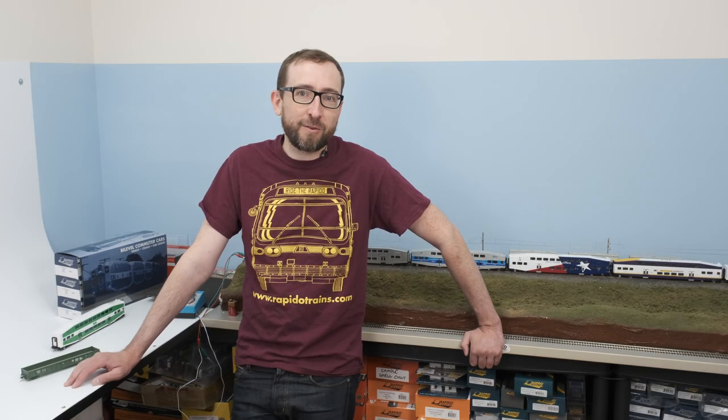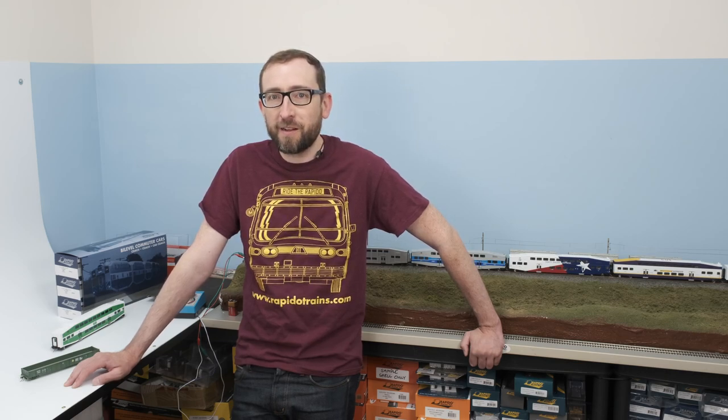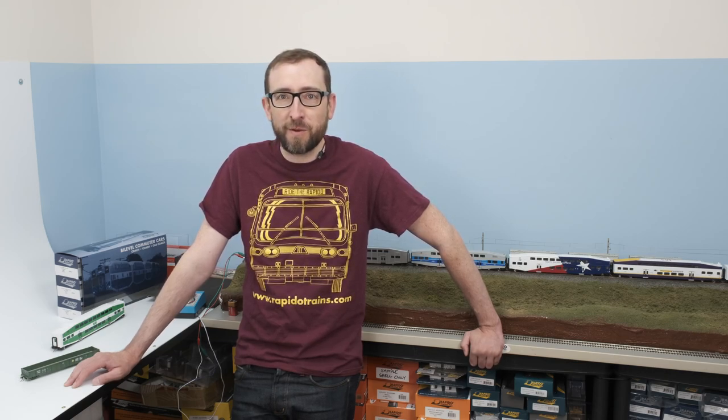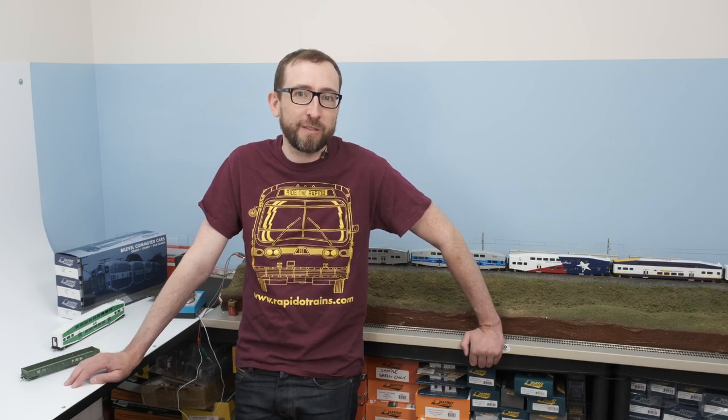So that is a quick look at all of our new May product launches. It's been a pretty exciting month for that stuff, and we have a whole bunch of new stuff coming in June as well — some big product announcements and another N-Scale announcement. Thanks once again for tuning in, and we will see you in June. Take care.